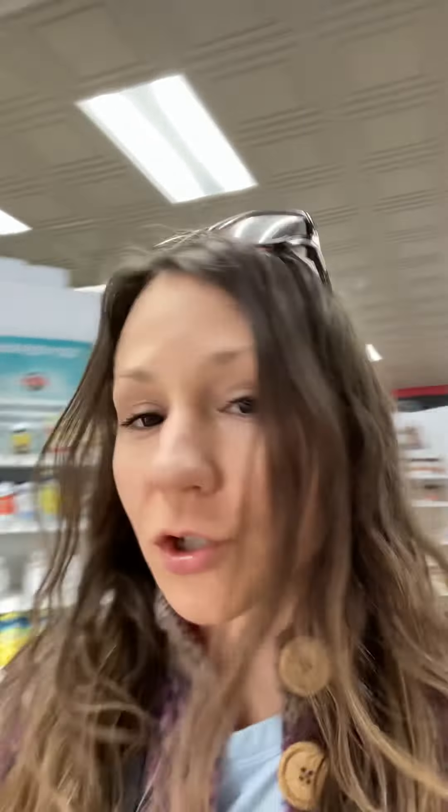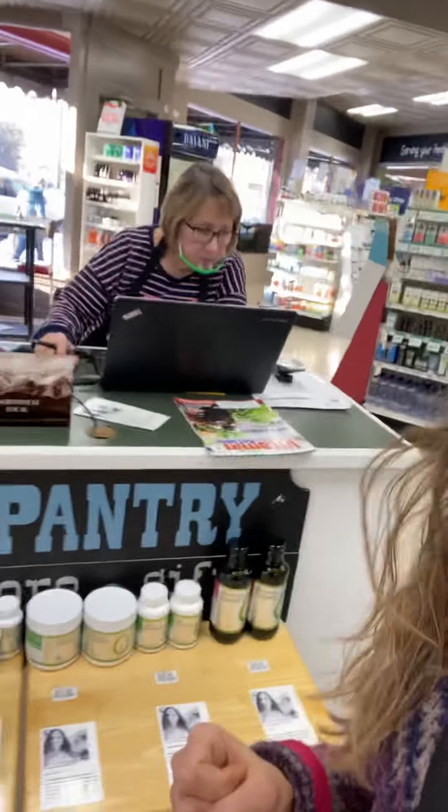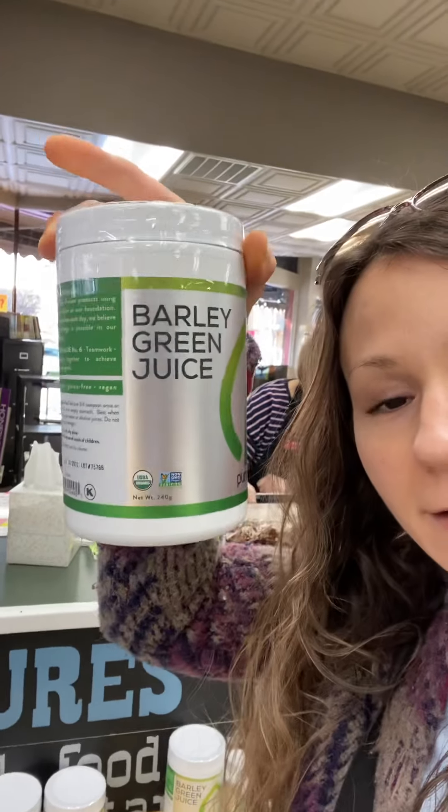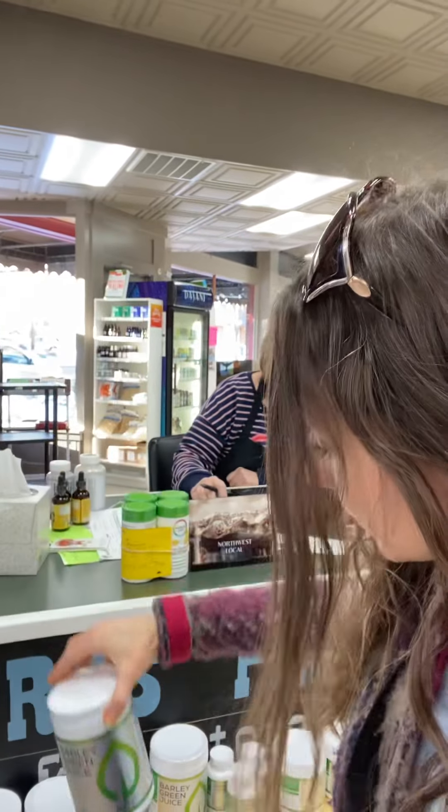Any of these probiotics they have here will be a fine choice. Moving on to the greens powder — one of my favorites is going to be the barley green juice here, and that is an option for the greens.